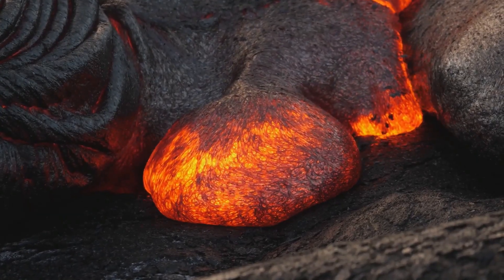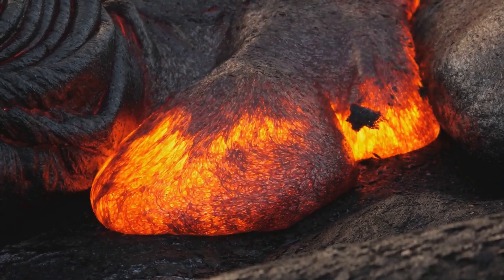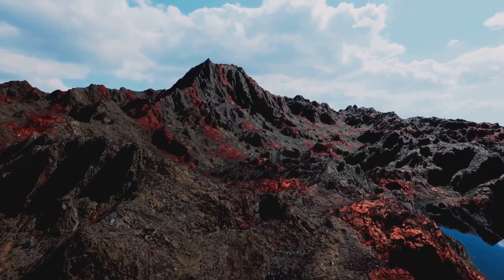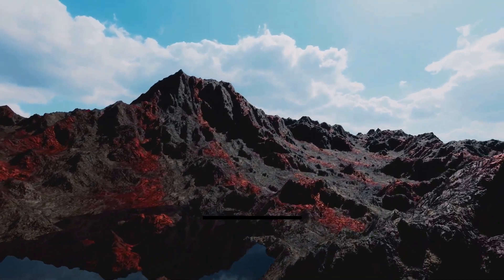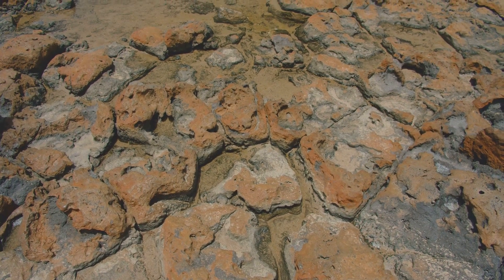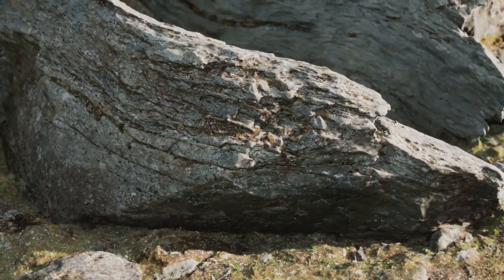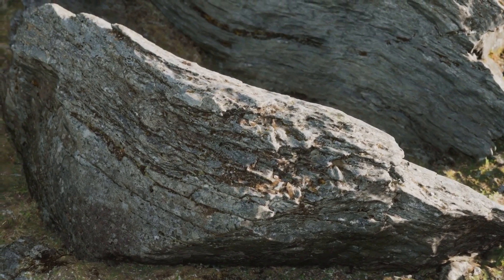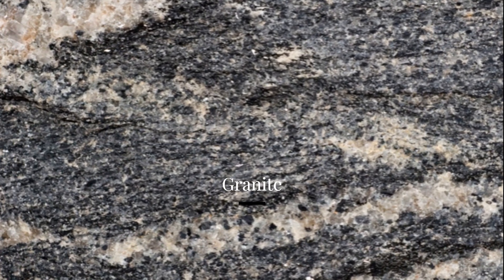Let's delve into the different types of rocks. First off, we have igneous rocks — born from the fiery depths of the Earth. When magma from volcanoes or cracks in the Earth's crust cools and solidifies, it forms igneous rocks. They come in two forms: extrusive and intrusive. Extrusive igneous rocks like basalt form when magma cools quickly on the Earth's surface, resulting in tiny crystals. Intrusive igneous rocks form below the Earth's surface when magma cools slowly, allowing larger crystals to form. Granite is a classic example of an intrusive igneous rock.